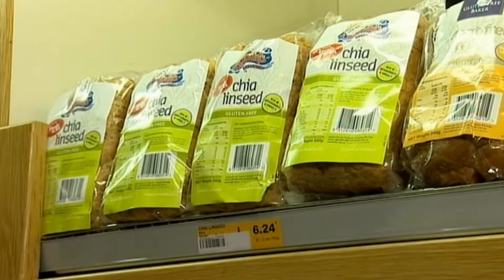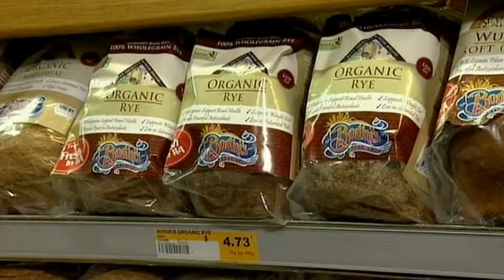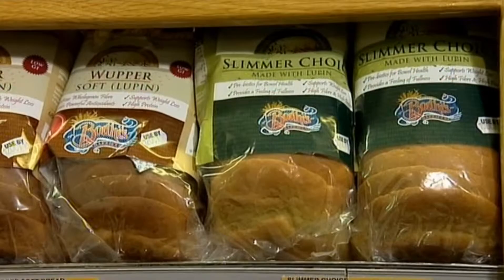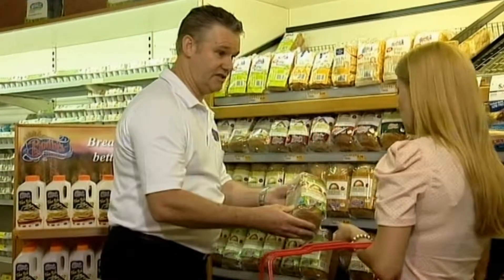We have our range of gluten-free breads with chia and linseed, rolls, gluten and yeast free, our certified organic rye breads, our rye breads with lupin which is a great tasting option, and also our sprouted mixed grain breads, and of course our Volcanbrot Mabel Organic certified green tea.